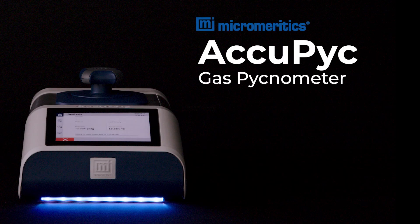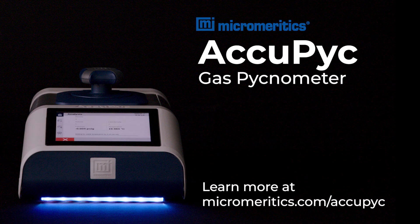If your laboratory demands the easiest, fastest, and most accurate density measurements, the clear choice is the new ACUPIC from Micromeritics. Learn more at micromeritics.com/ACUPIC.